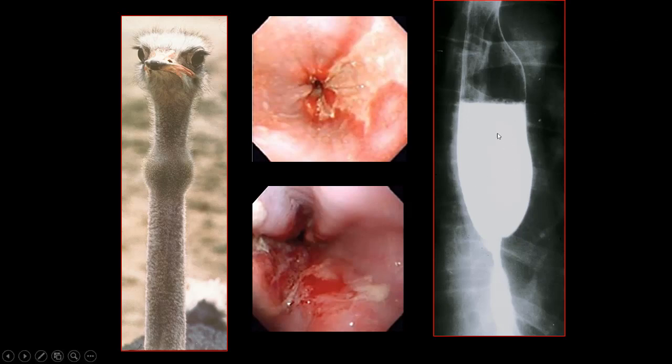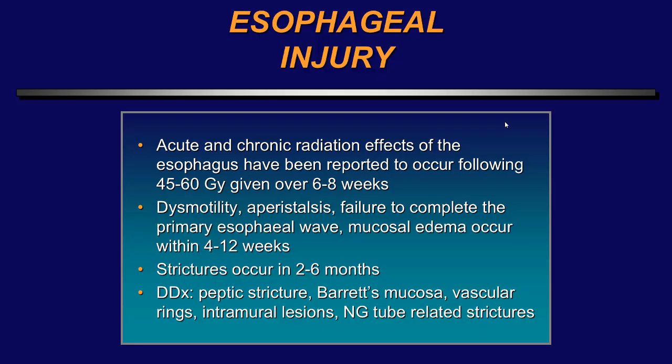For the younger people in the audience, this is an upper GI study — this is how we used to evaluate the GI tract in the prior century. This image was obtained with a single breath hold and demonstrates beautiful fat suppression. The acute and chronic radiation effects on the esophagus have been reported to occur after 45 to 60 gray given over 6 to 8 weeks.